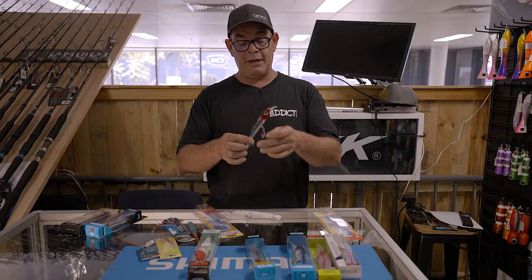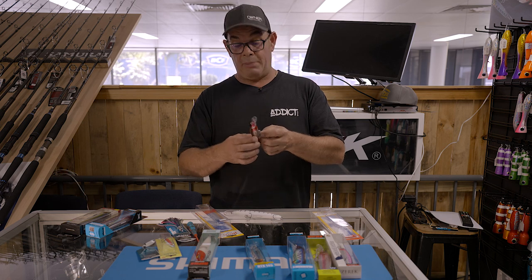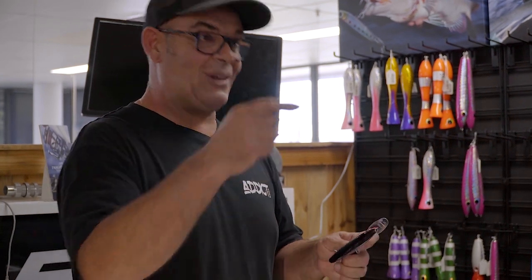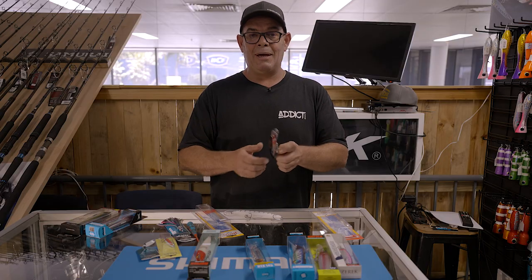Hopefully this helped you guys out. Let us know about the biggest Mackie you've got on a certain lure or on a bait. Hit the like down below and let us know.